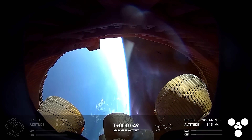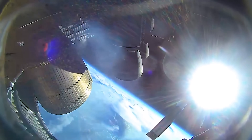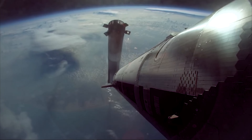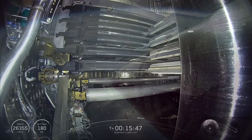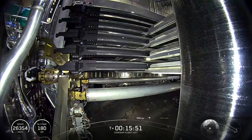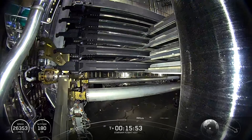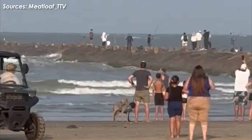Flight 9 recently saw a significant improvement in the spacecraft's performance compared to the previous two launches, but it ended up repeating the mistakes of the previous two. S-35 suffered a propellant leak and lost attitude control, preventing it from achieving most of its space objectives, and had to terminate the flight by disabling the vehicle.